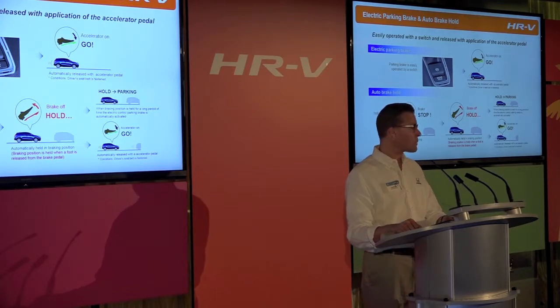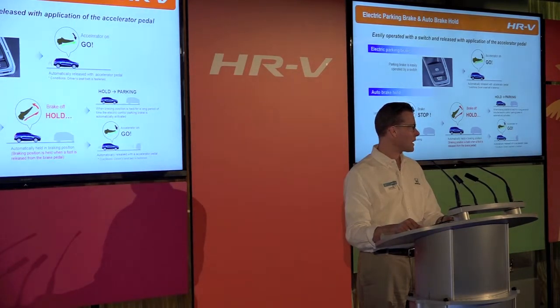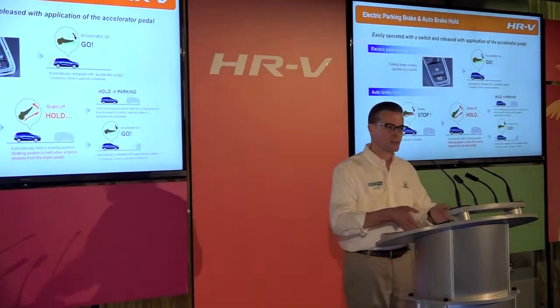Now that we've talked about the smart and active properties of the HRV, let me pass you on to Alice, who will tell you a little bit more about the HRV from a product planning perspective.